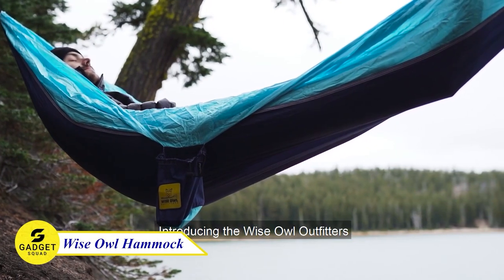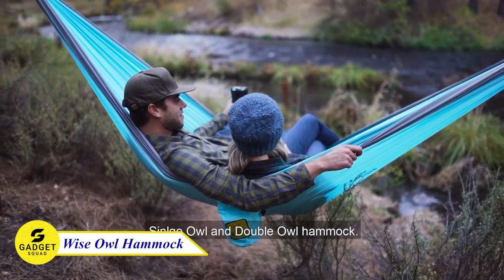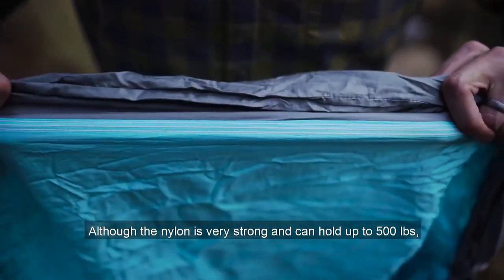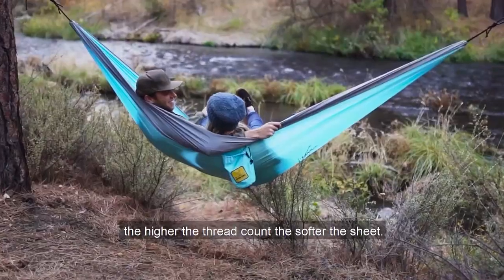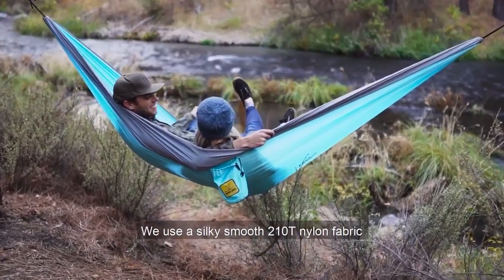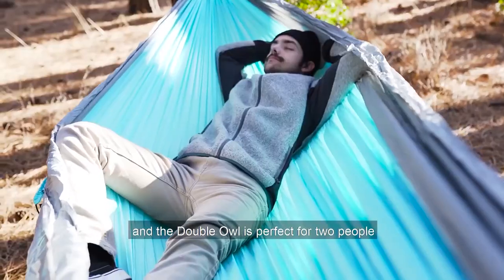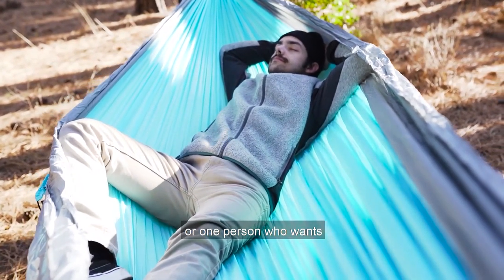Wise Owl Camping Hammock, your ultimate companion for outdoor adventures. Made from durable and high-quality materials, this hammock provides the perfect spot to relax and unwind in nature. With its easy setup and compact design, it's perfect for camping, hiking, or simply lounging in the backyard.